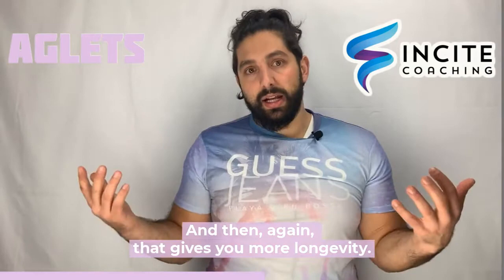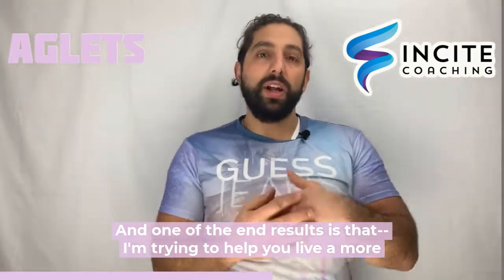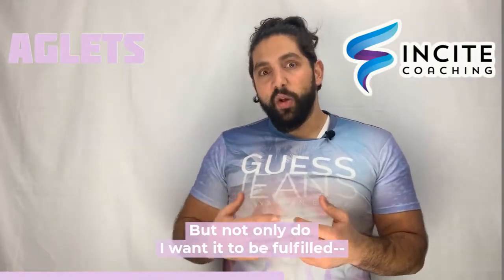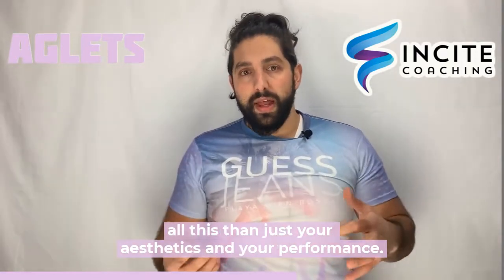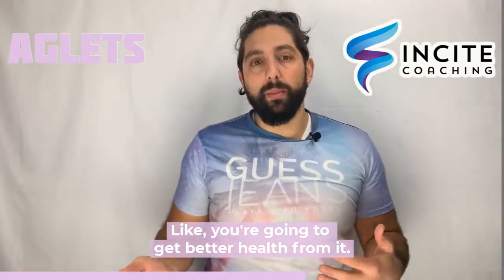And again, that gives you more longevity. One of the end results is that I'm trying to help you live a more fulfilled life through my coaching, through my practices. But not only do I want it to be fulfilled, you can also have a longer life. So there's something more to all this than just your aesthetics and your performance — you're going to get better health from it.